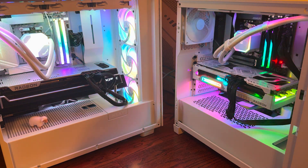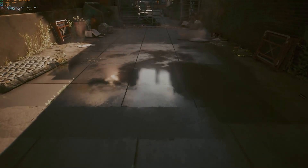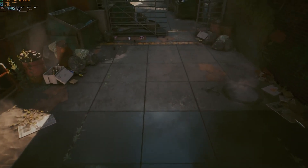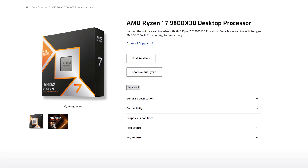Hello everyone and welcome to another video. Ryzen X3D chips are quite popular for gaming, and the most popular ones seem to be the 7800X3D and the 9800X3D. So let's compare them.